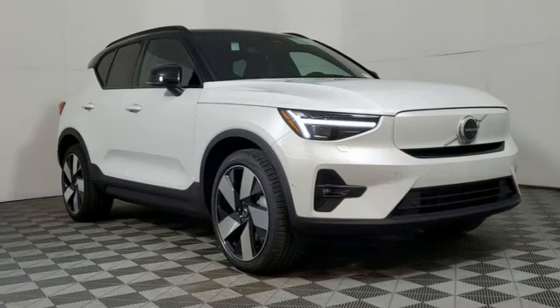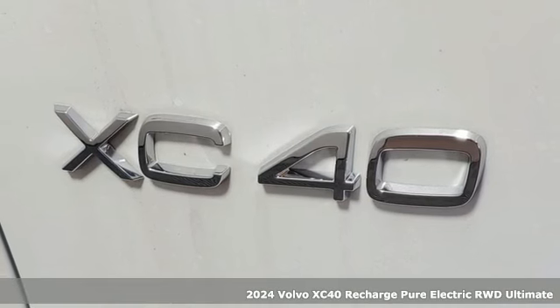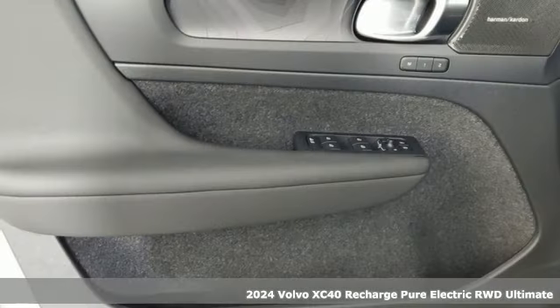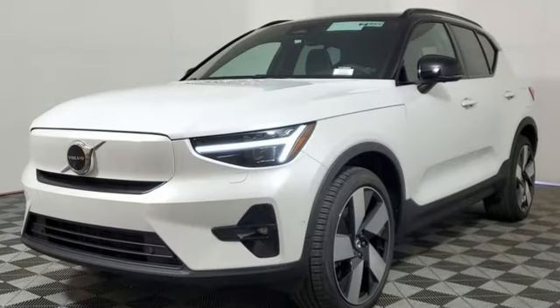It's a new 2024 Volvo XC40 Recharge Pure Electric. When it's time to unplug, it's ready to play. You'll look forward to every drive with features like these.